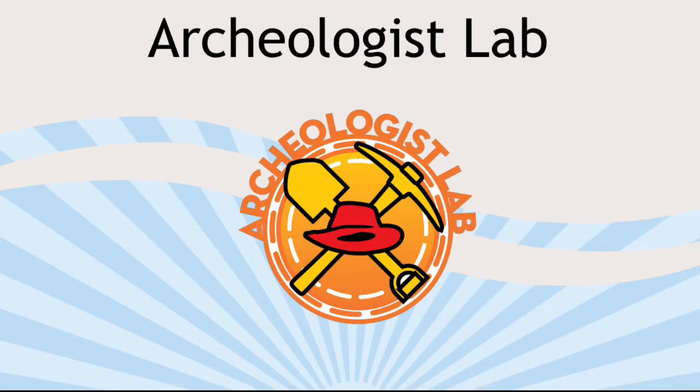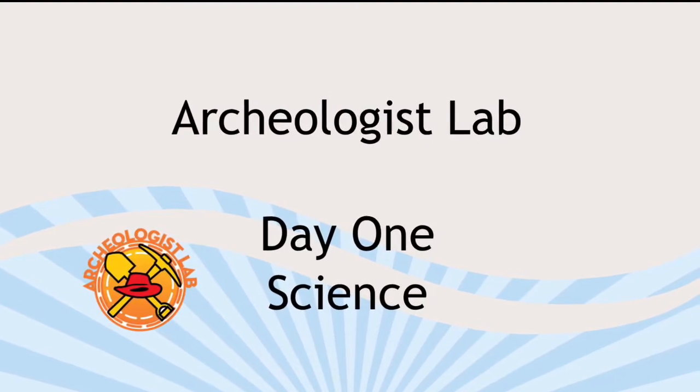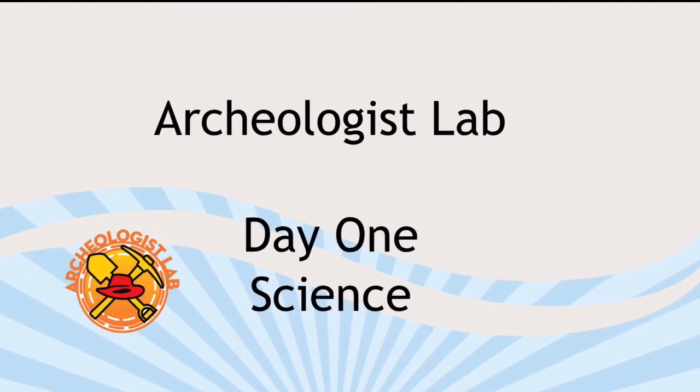Hello, one and all, and welcome to the Archaeologist Lab, where for four days we discover a little more about the science, technology, engineering, and math that goes into being an archaeologist. You're joining us on day one, which means we're talking about science. Before we get to the nitty-gritty, let me introduce myself. My name's Meredith, and I'm a librarian at the Cedar Rapids Public Library. I'm really glad you decided to join us for this camp this summer.